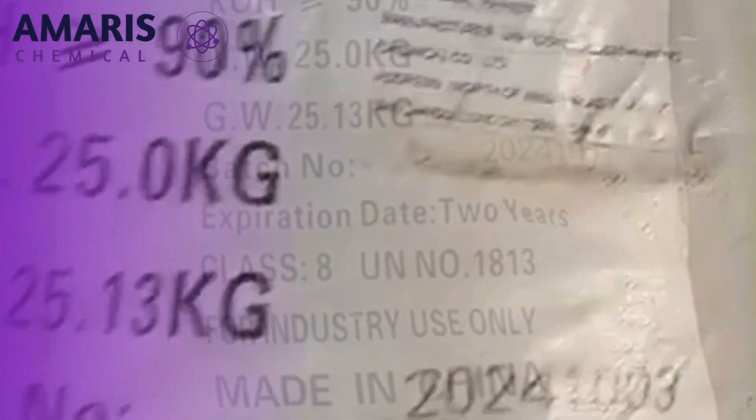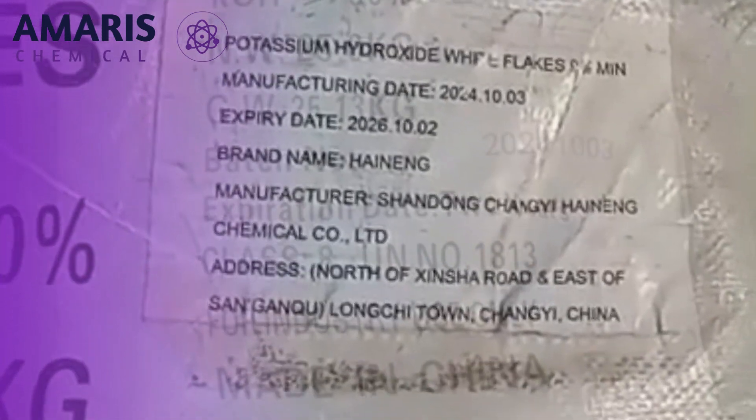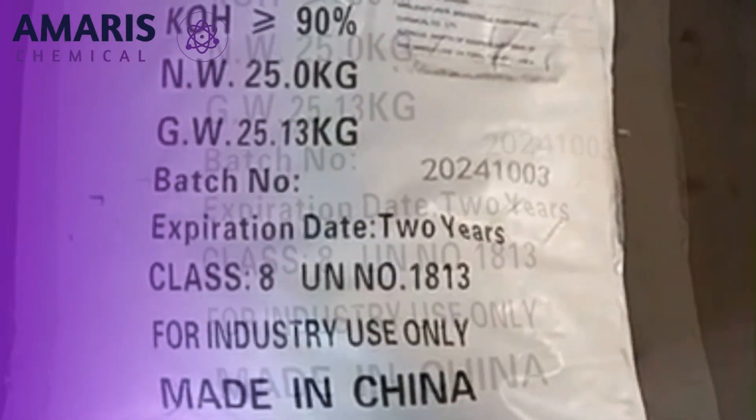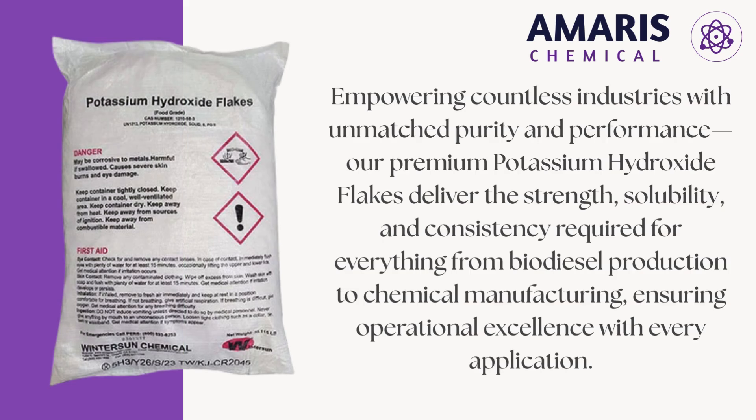In the agrochemical sector, they are involved in the manufacture of potassium-based fertilizers that enhance plant growth and crop yields by providing a critical source of potassium, an essential macronutrient for plant metabolism. In pharmaceutical formulations, KOH is used to adjust pH levels, assist in synthesis reactions, and manufacture specific medications under controlled conditions.